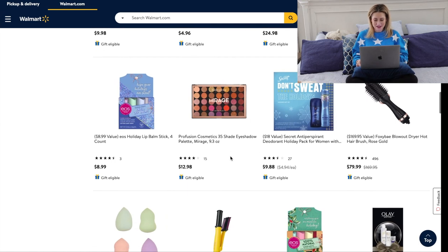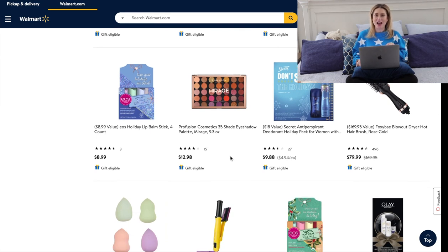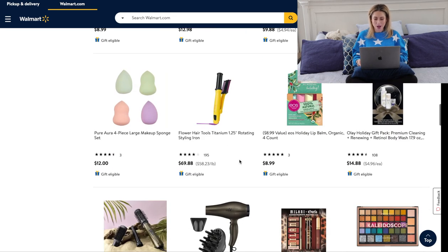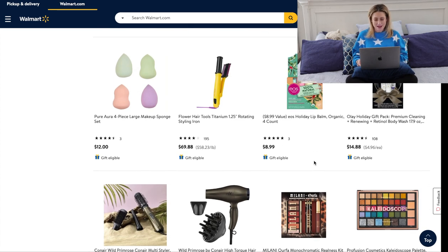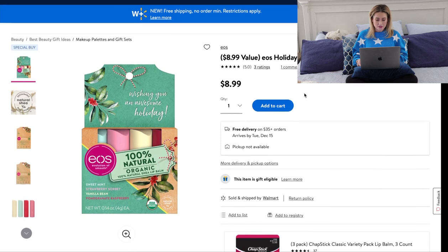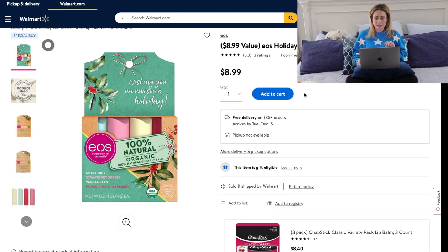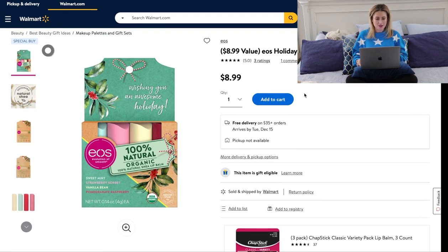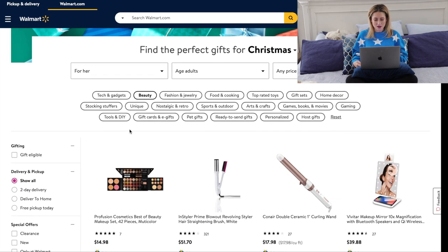They're featuring the Profusion palettes in the gift ideas — those are some of the highest quality eyeshadows I've found, drugstore or not, and you could do one palette or choose a few. That would make a great gift. Great stocking stuffers include a little collection of beauty sponges and the EOS holiday lip balms — four flavors: sweet mint, strawberry sorbet, vanilla bean, and pomegranate raspberry. EOS makes great lip balms and this time of year you can never have too many.